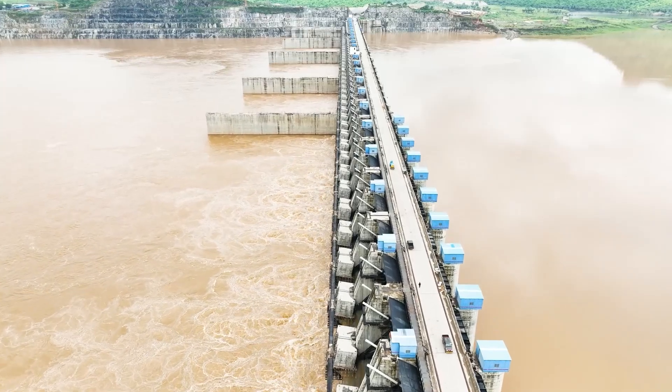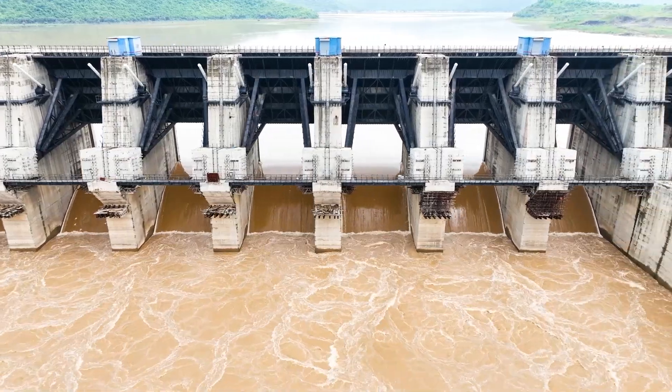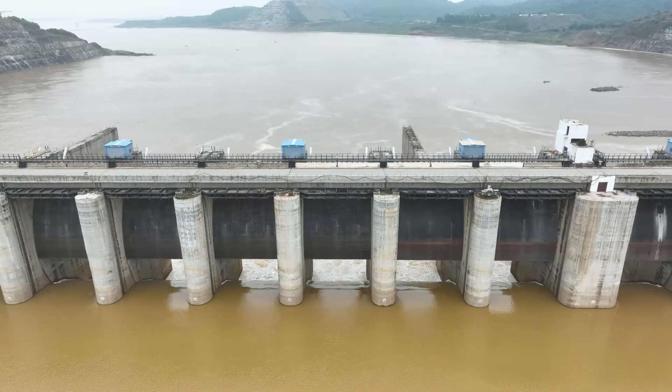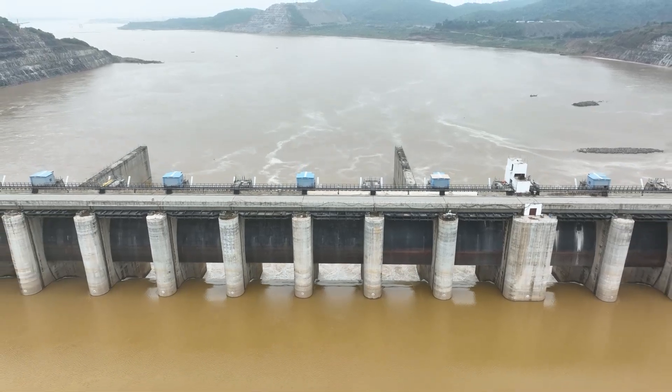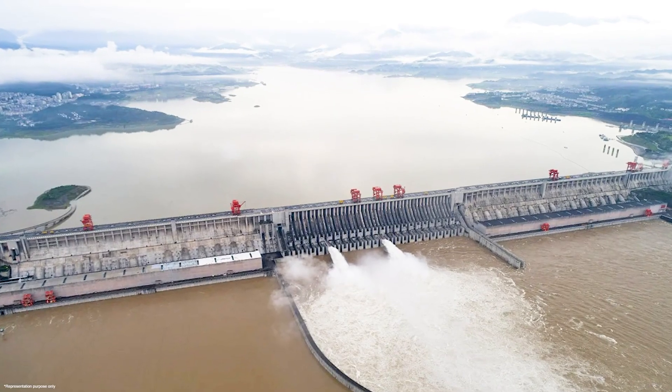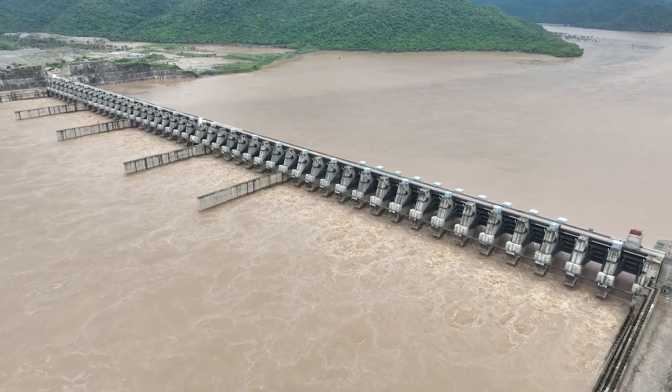Measuring an impressive 1,128 meters in length, the spillway features 48 radial gates and boasts a staggering flood discharge capacity of 50 lakh cusecs. This capacity eclipses that of China's Three Gorges Dam, solidifying Polavaram's status as the largest spillway in the world.